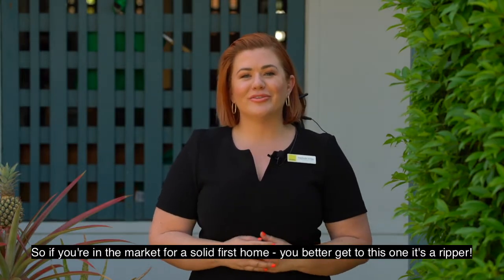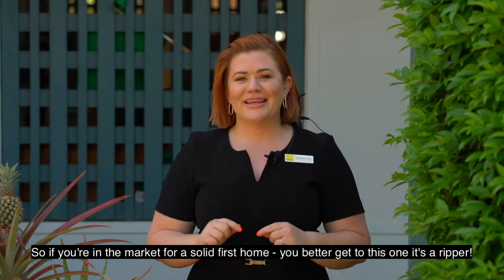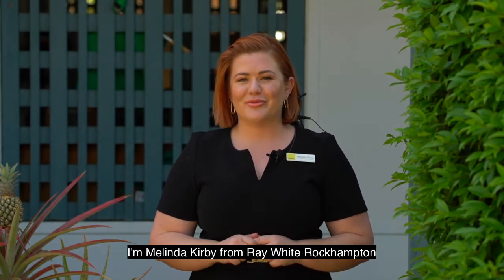So if you're in the market for a solid first home, you better get to this one — it's a ripper. I'm Melinda Kerby from Ray White Rockhampton.